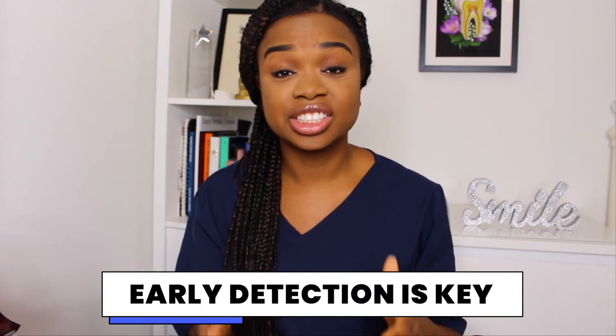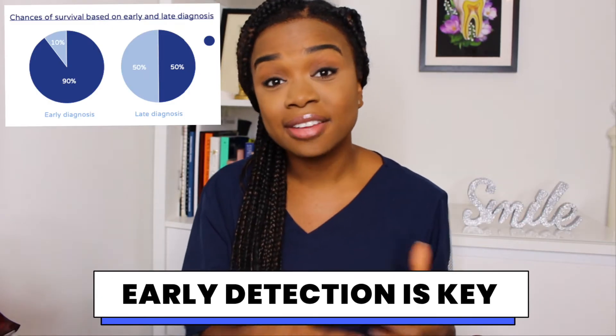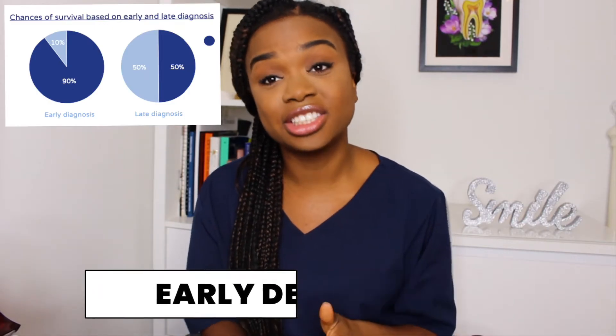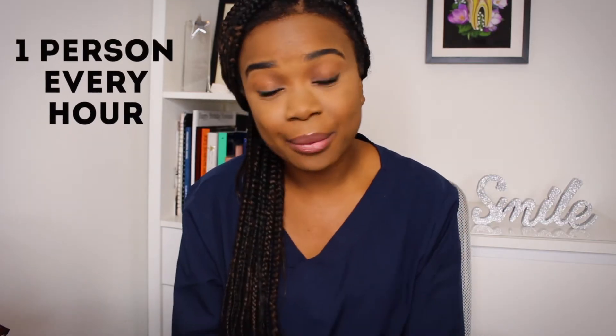This is really unfortunate, especially with oral cancer, because early detection is key — it can have an 80 to 90% survival rate if detected in its early stages. According to the Oral Health Foundation, last year 8,722 adults in the UK were diagnosed with oral cancer — that's an average of one person every hour. The number of cases have doubled in the last 20 years.